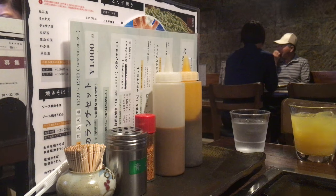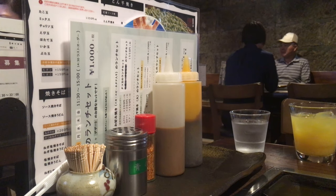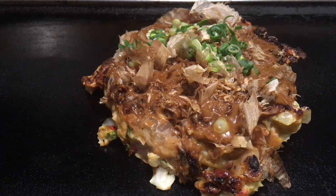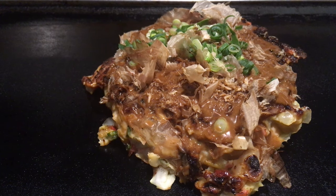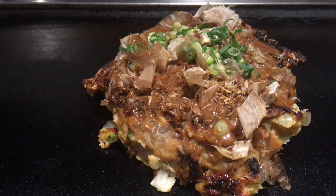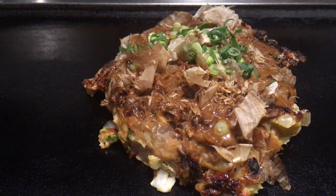Finishing touches include a sweet brown okonomiyaki sauce, zigzag lines of mayonnaise, green onions or seaweed, and thin shavings of dried fish called katsuobushi, which are so thin that they dance on the dish as if alive due to the heat.